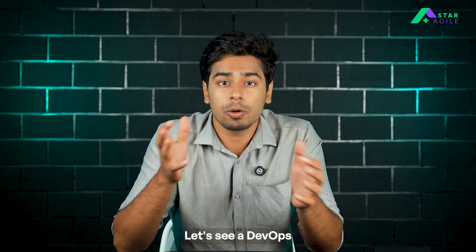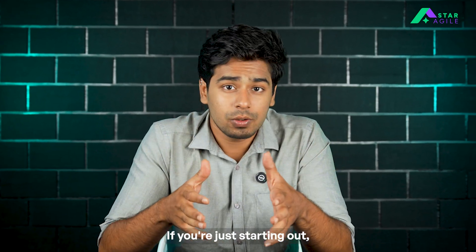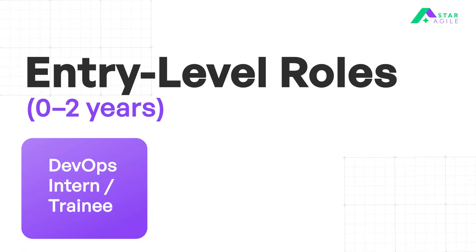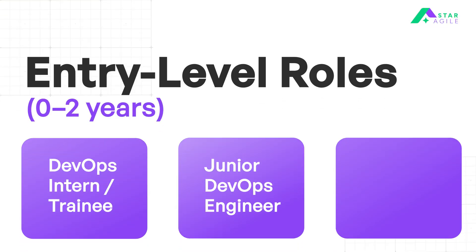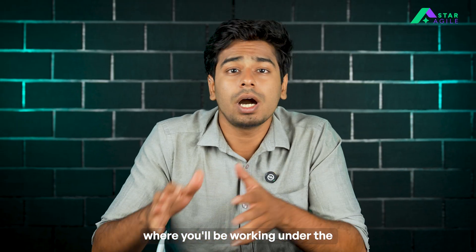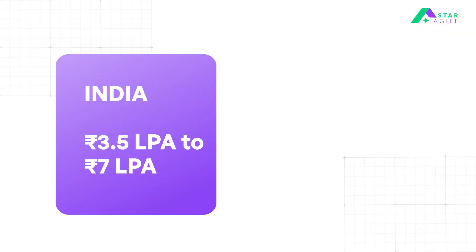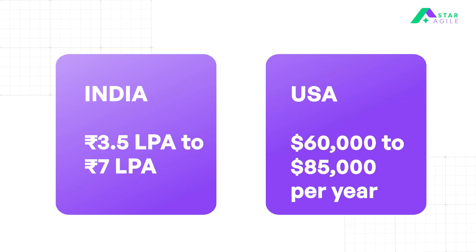So now let's see your DevOps career path and how much you could be earning. If you're just starting out — fresher or 2 years of experience — you can land roles like DevOps Intern, Junior DevOps Engineer, and Site Reliability Intern, where you'll be working under a Senior DevOps Engineer on real-time deployments. In India, your salary can range from 3.5 LPA to 7 LPA. And in the US, you can earn around $60,000 to $85,000 per year.